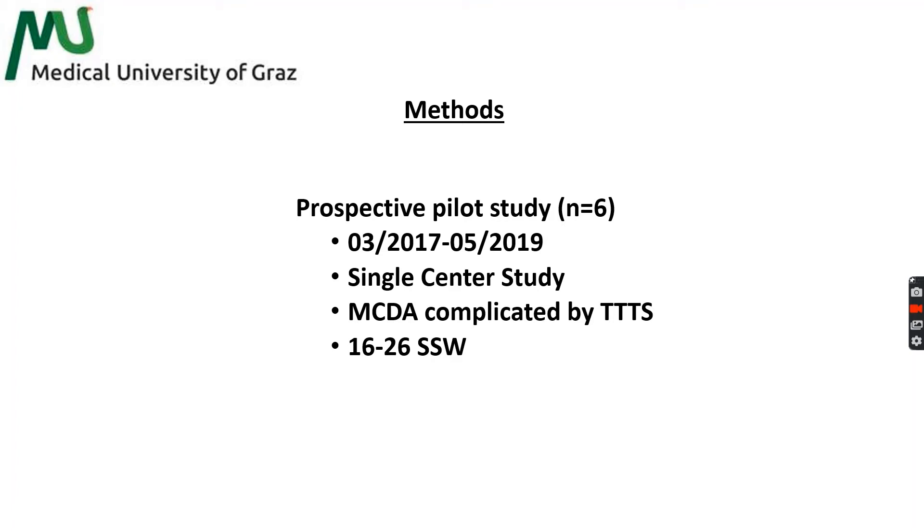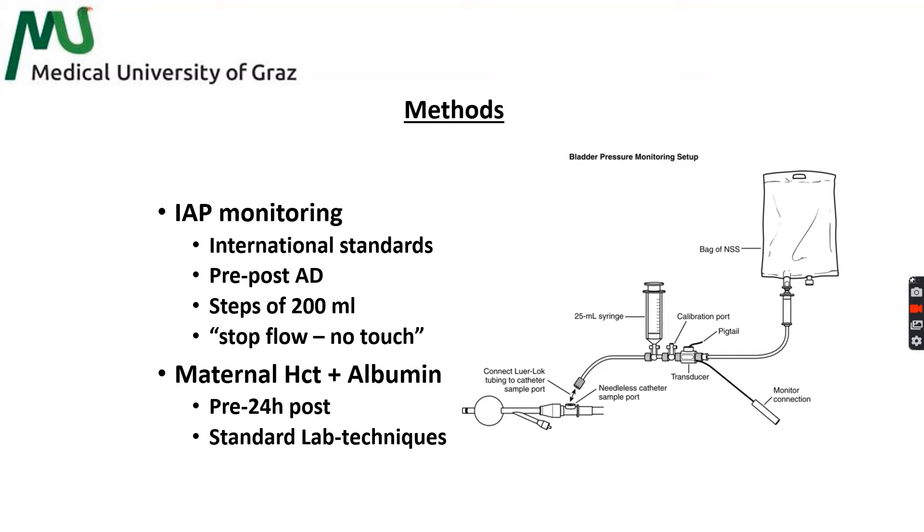We performed a single-center pilot study between March 2017 and May 2019. We included monochorionic diamniotic twin pregnancies complicated by twin-to-twin transfusion syndrome between 16 and 26 weeks of gestation. Intra-abdominal pressure monitoring was performed according to international standards via a Foley catheter placed inside the urinary bladder. After emptying of the bladder, 50 ml of sterile saline solution was inserted and the catheter was linked to a digital pressure transducer. We measured intra-abdominal pressure every 200 ml, starting before amniodrainageage, with the last measurement performed after drainage was finished. Measurements were recorded under stop-flow and no-touch technique, and measurements during contractions were discarded.